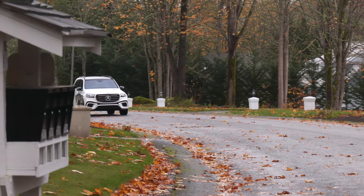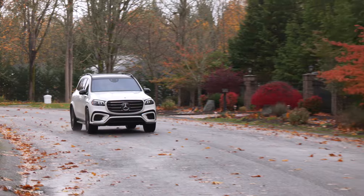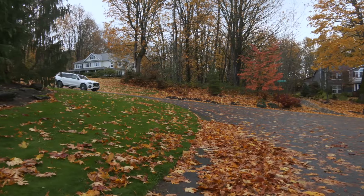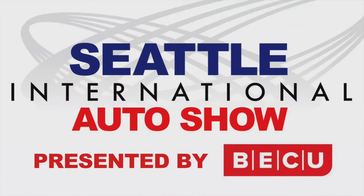I understand why upwardly mobile families would want to arrive in one of these. The GLS 580 is powerful, controlled, and luxurious — it'll pamper the whole family no matter where they travel. Check with your local Mercedes dealership for a test drive to experience three rows of high-end goodness. For the Seattle International Auto Show, I'm Tom Volk. Get involved.